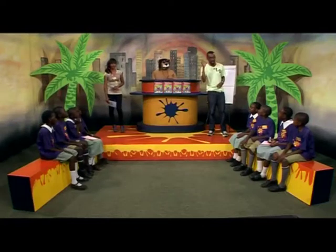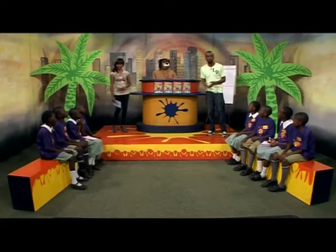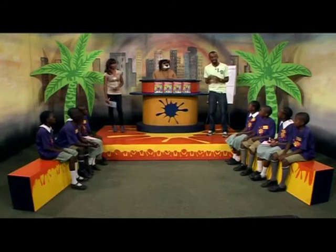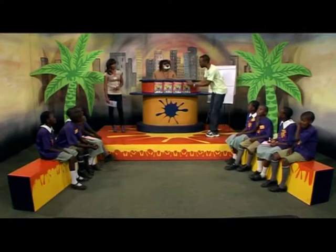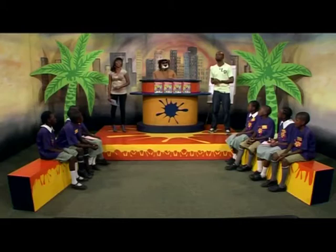Welcome to The Big Three. Here it's all about your numbers. There are two teams, there are three sums, and there are five seconds to answer each sum. The winning team is the team that solves the most sums correctly. They get to take these wonderful maths books back to their school, courtesy of our friends the Longhorn Publishers.